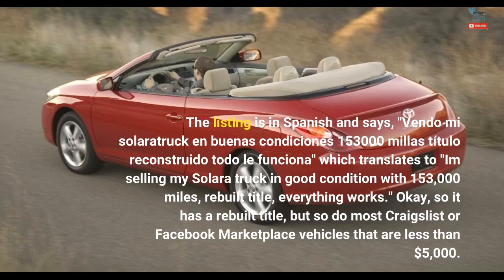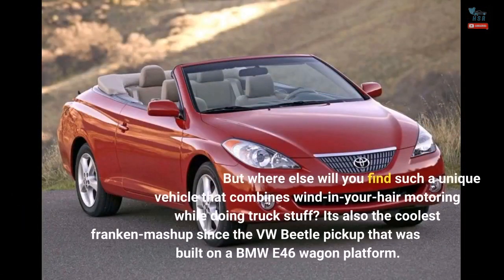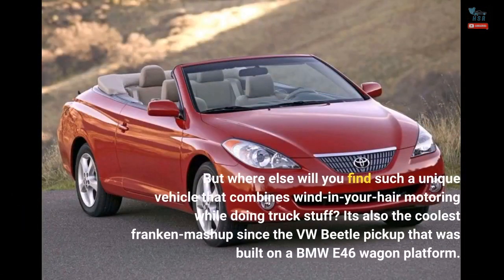So it has a rebuilt title, but so do most. But where else will you find such a unique vehicle that combines wind-in-your-hair motoring while doing truck stuff? It's also the coolest Franken-mashup since the VW Beetle pickup that was built on a BMW E46 wagon platform.